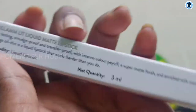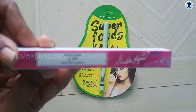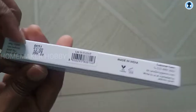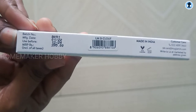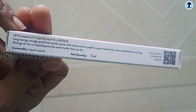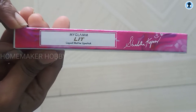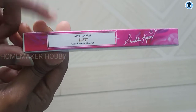This is a liquid matte lipstick — not creamy or glossy. There are multiple shades available so you can choose any shade you like. The MRP is 395 rupees. The product is free, and you can purchase it with a minimum order of 200 rupees.